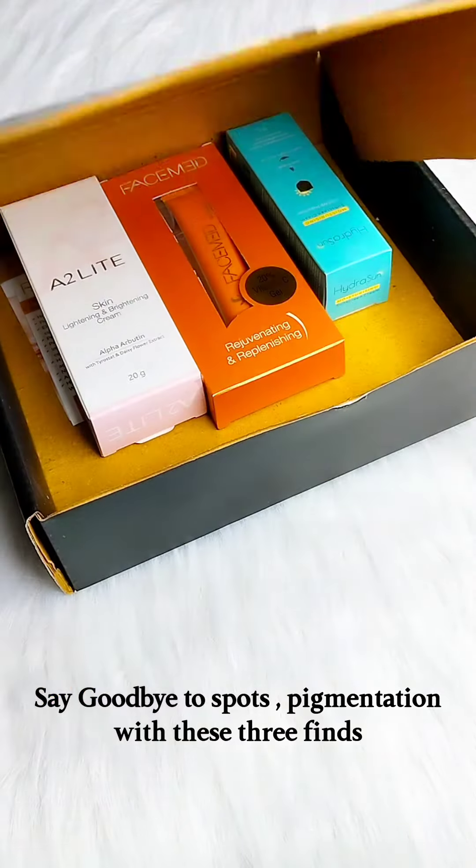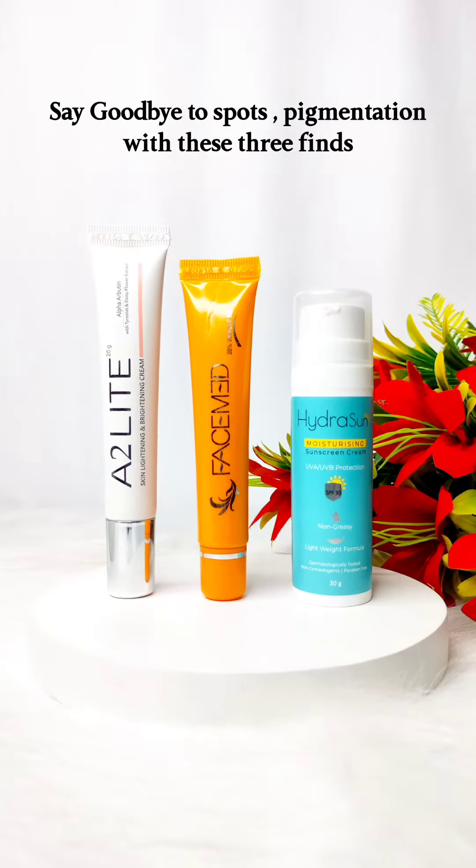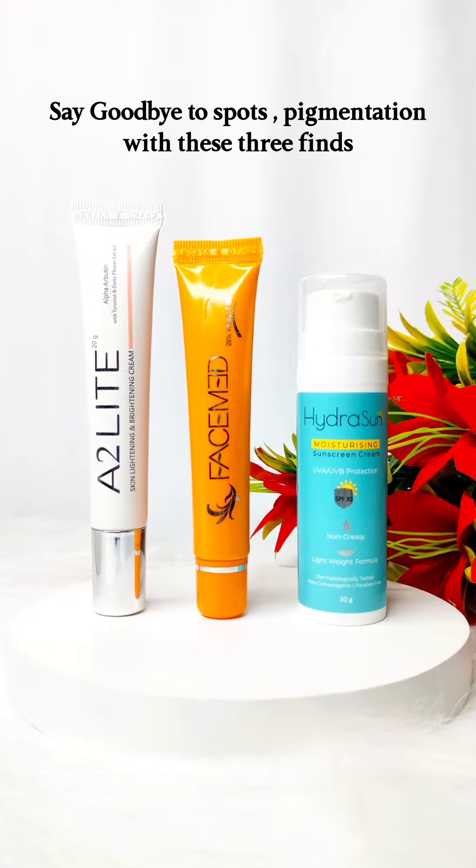Say goodbye to spots, pigmentation, and low light damage with these three must-have pharmacy finds.